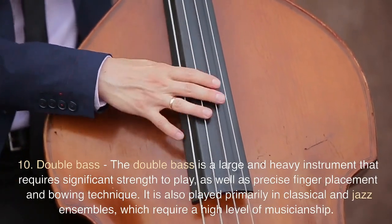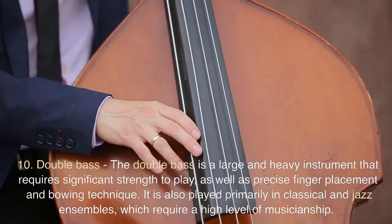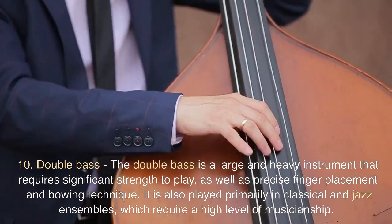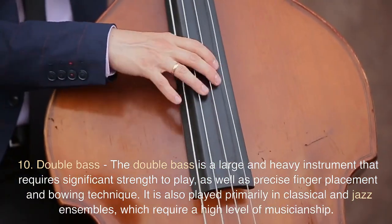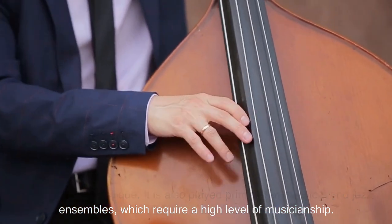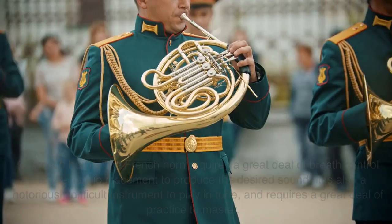10. Double Bass. The double bass is a large and heavy instrument that requires significant strength to play, as well as precise finger placement and bowing technique. It is also played primarily in classical and jazz ensembles, which require a high level of musicianship.